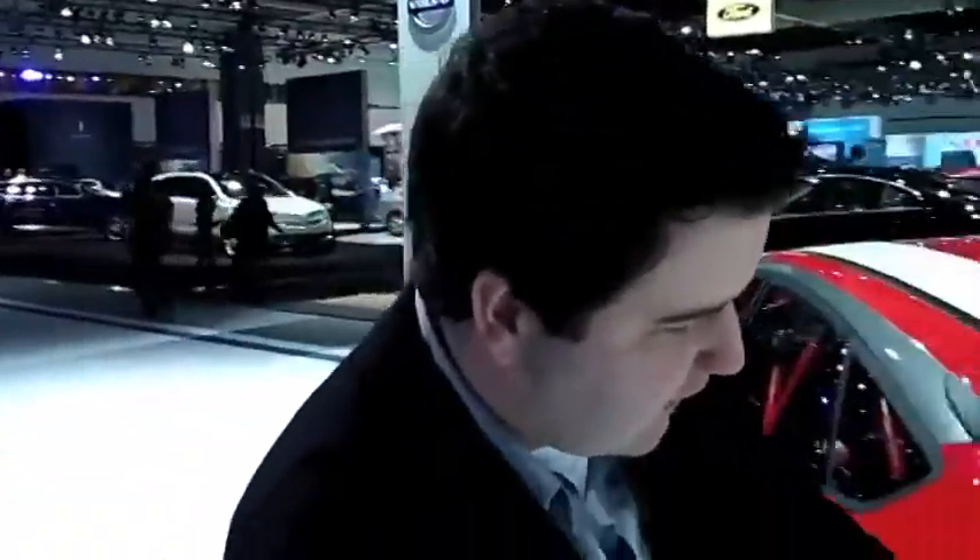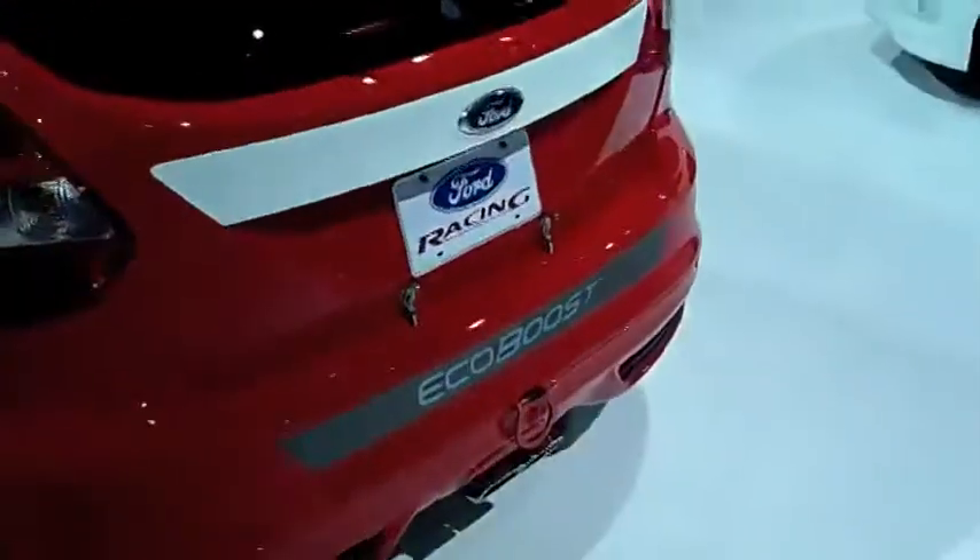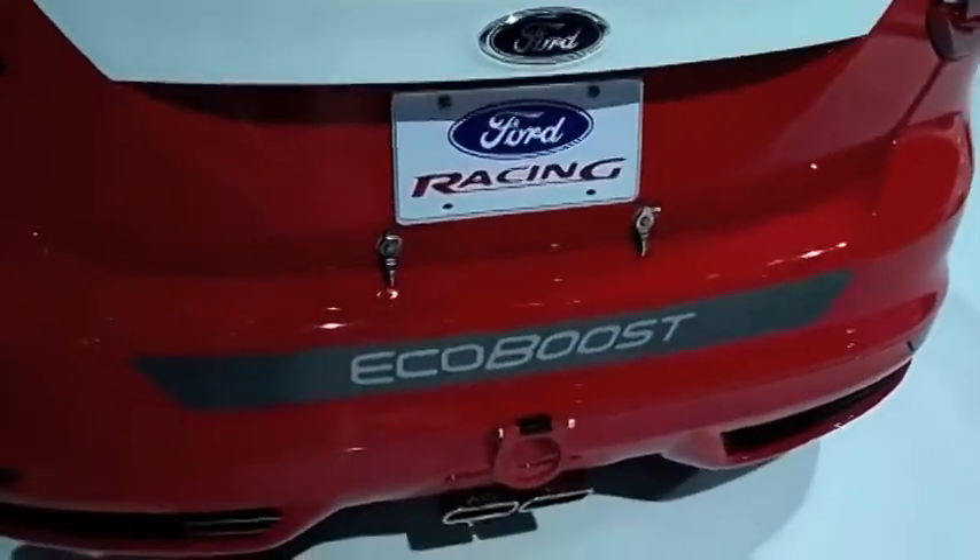As you get to the back again, we can see that we have the EcoBoost being referenced, so when it's going around the race track you know that you're being beaten in front of you by this new EcoBoost technology.